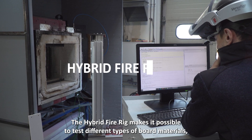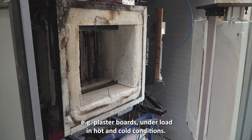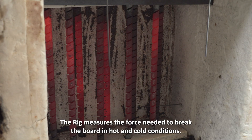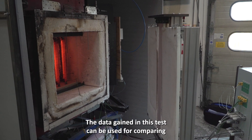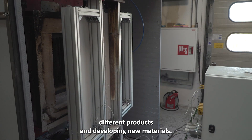The hybrid fire rig makes it possible to test different types of board materials, e.g. plasterboards, under load in hot and cold conditions. The rig measures the force needed to break the board in hot and cold conditions. The data gained in this test can be used for comparing different products and developing new materials.